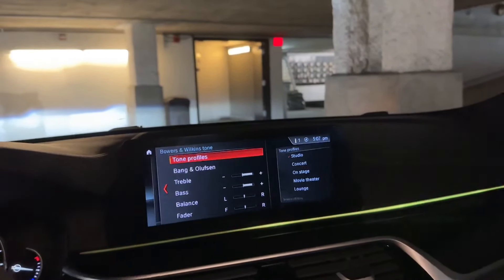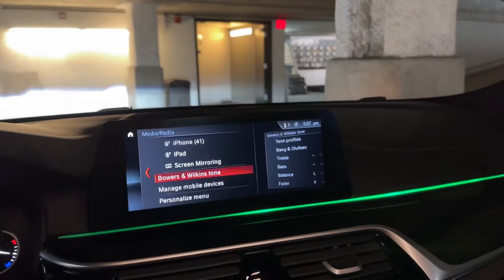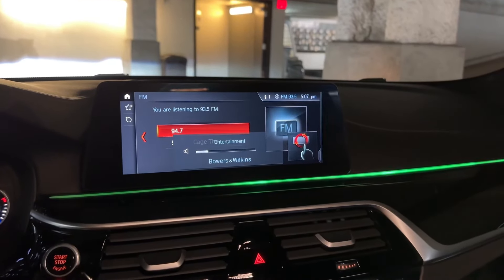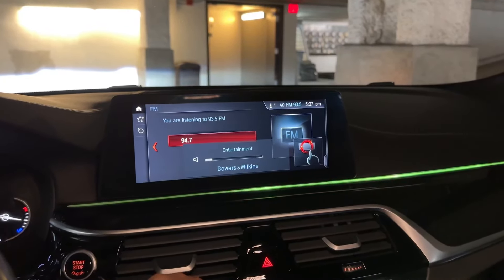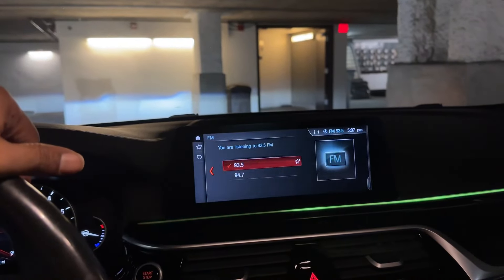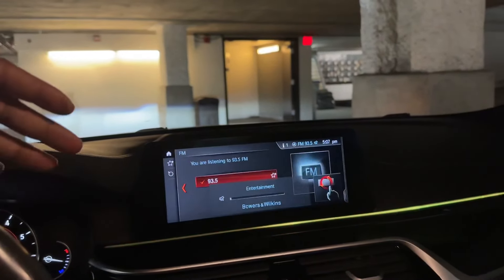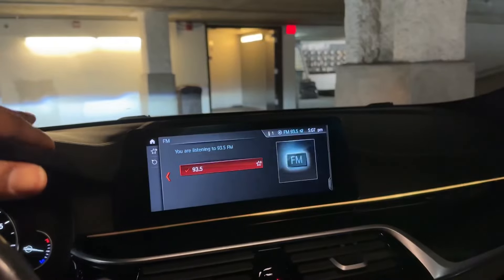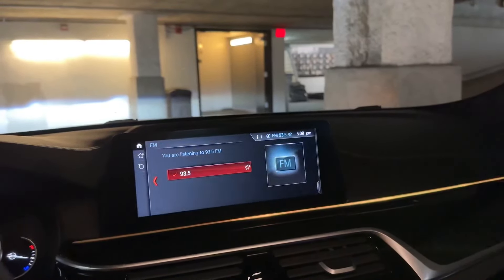Basically all you need to do is go into Bimmer Code and code a couple of things, and you're going to get a different tone menu. When you do your volume button it says Bowers and Wilkins — that's just part of what happens when you code what I'm about to show you. This makes a big difference in the audio. I have the standard Hi-Fi system and it sounds like a different car. Before, I strictly used Bluetooth audio because CarPlay sounded super weak with basically zero bass, which was very frustrating. Once I did this coding, at a lower volume it's a lot louder and more crisp and clean.